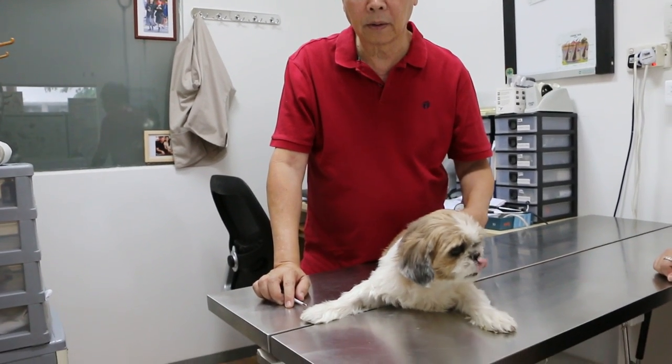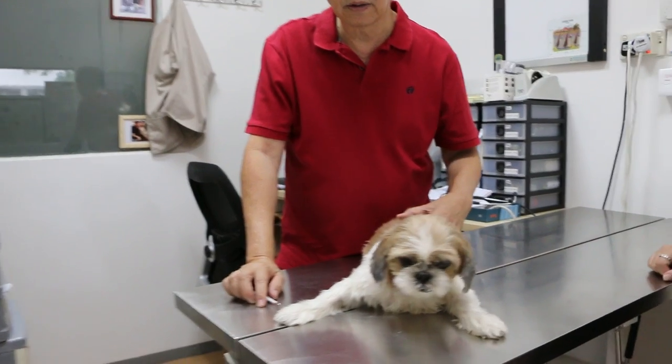17th of January 2019, Thursday. This is a female, not spayed, 12-year-old Shih Tzu.